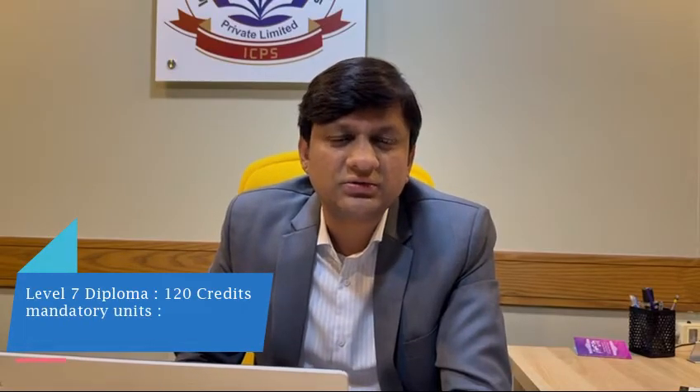This Level 7 qualification consists of 120 credits. In order to complete those 120 credits, learners have to complete six units.